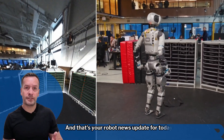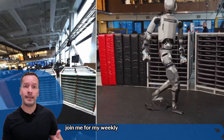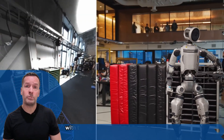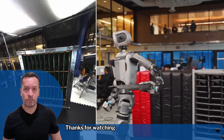And that's your robot news update for today. If you're curious how robotics can transform your business, join me for my weekly live robot optimized workshop — it's packed with insights, trends, and practical tips. Don't forget to subscribe to stay in the loop with the latest updates. I'm RoboPhil from Robot Philosophy. Thanks for watching and I'll see you next time.